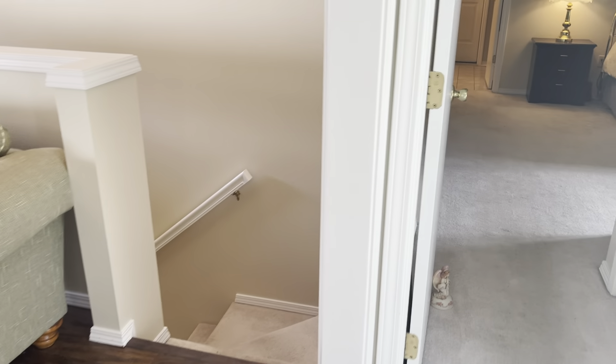Before I go downstairs, I'm gonna show you the kitchen. You have the kitchen, and the dining room. You've also got two closets in here — you could make a pantry if you wanted.